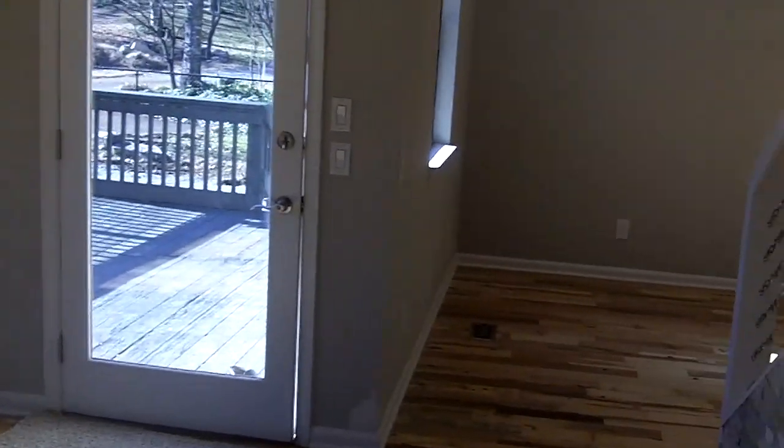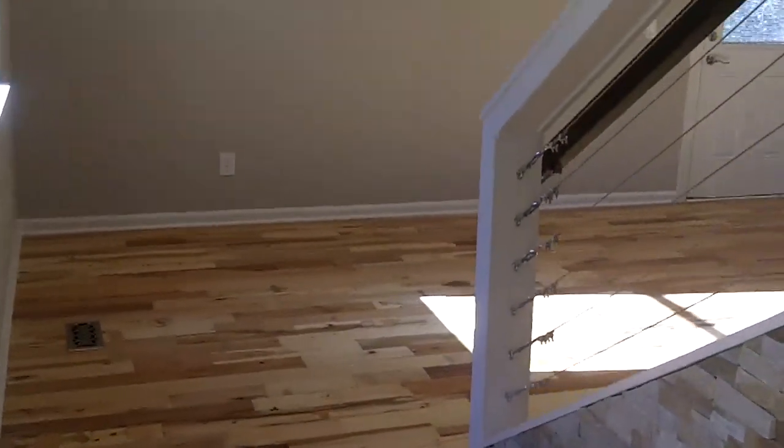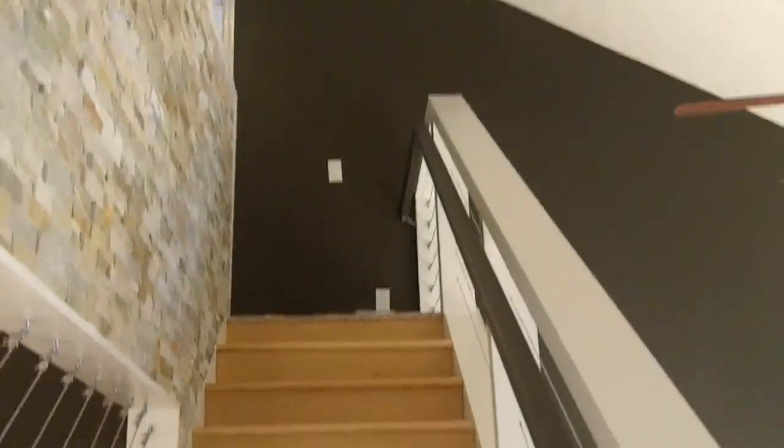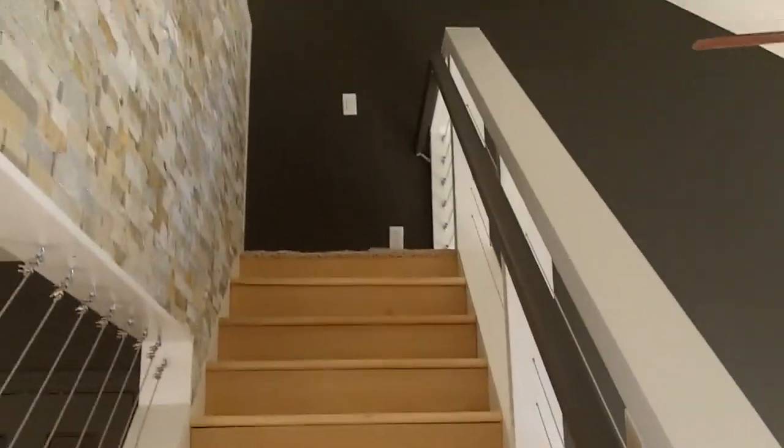I'm going to go upstairs first. I mentioned we had some new treads here on the stairs — they are hickory to match these beautiful floors. Got a nice new handrail. All fresh paint.